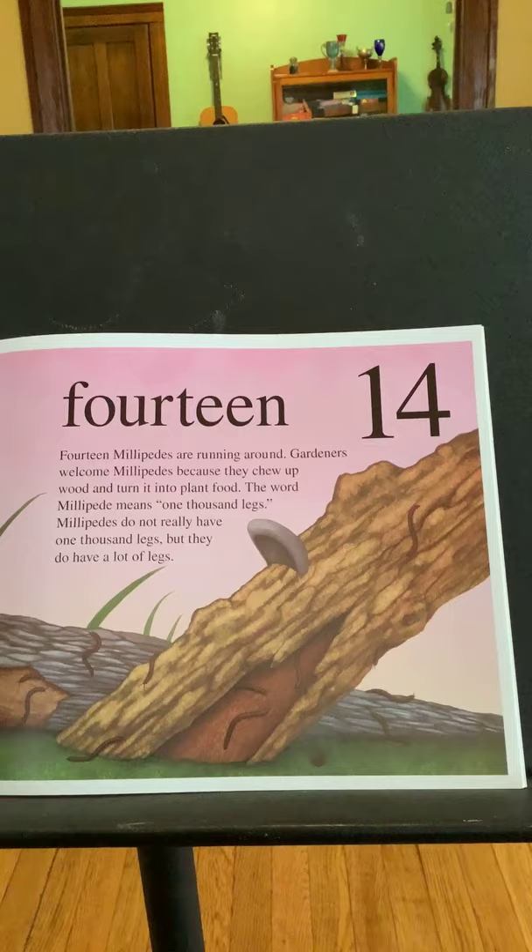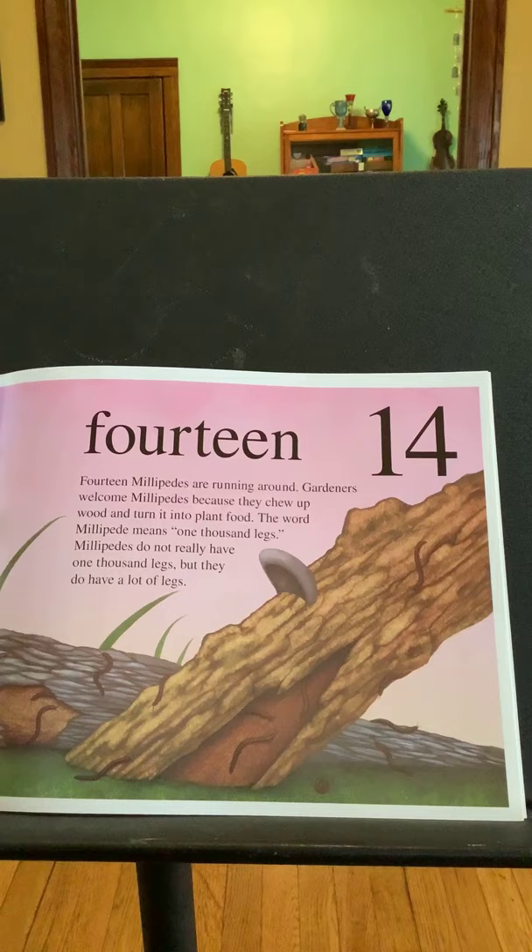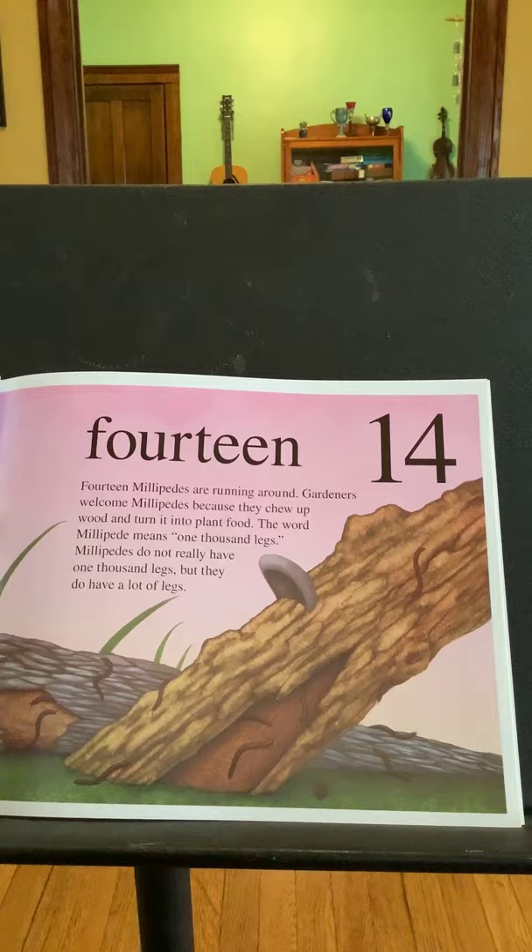Fourteen. Fourteen millipedes are running around. Gardeners welcome millipedes because they chew up wood and turn it into plant food. The word millipede means one thousand legs. Millipedes do not really have one thousand legs, but they do have a lot of legs.